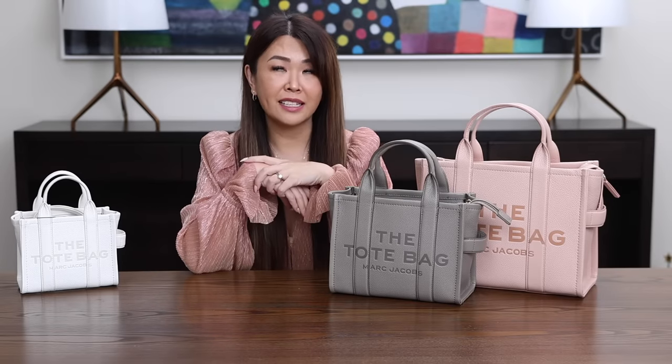I've got all the sizes to show you, and probably you didn't even know one of the sizes existed. I bought the sizes because my sisters were actually after different sizes, so I thought this would be the perfect video to do a size comparison. I'll be doing mod shots and general pros and cons. The Marc Jacobs tote bag actually comes in five sizes. If you go on the website, it only lists four, but there is an extra large tote which I believe is seasonal.